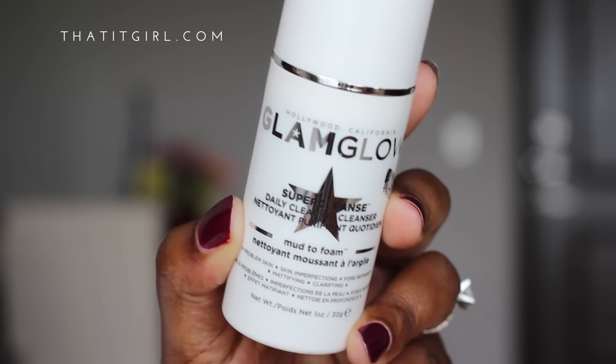The next product I got was the GlamGlow Super Cleanse Daily Clearing Cleanser, which is a mud-to-foam facial cleanser. I only got the travel size because I always like to try products before committing to the full size. I really like this cleanser so far — I use it as my nighttime cleanser and it really gets rid of all the impurities. I notice that my pores are shrinking — it might be psychological, but they do seem smaller and more refined. I love that it has a tingly sensation and smells like licorice, which really makes you feel like it's getting deep down into your pores. I am definitely going to get the full size once I'm done with this one.